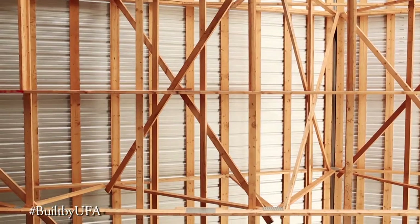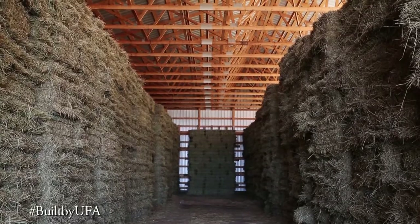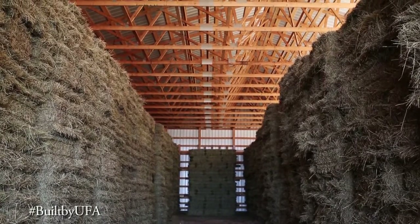UFAE has a good reputation for building well-engineered buildings. They don't cut any corners, and I like to deal locally. I've worked with Charlie Ball here locally and he's done a good job for us — we've got a good building.